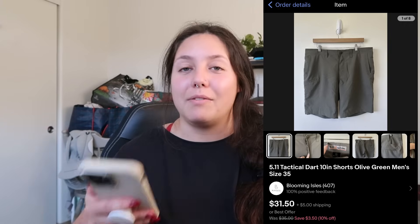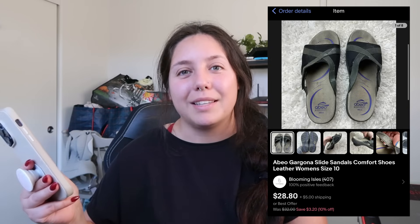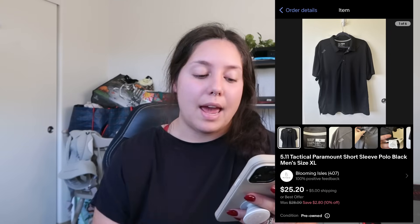Next thing that sold: 5.11 Tactical pants — sold for $31.50 and my profit was just around $24. They sold overnight very quickly. Don't skip on 5.11 Tactical — it's a really good brand to resell. Next item: Abo slide sandals, women's size 10. I'd had these for a while — sold for $20, profited $7 because shipping was more than what I charged. I've learned to charge a bit more for shipping. Another 5.11 Tactical — polo short-sleeve, men's XL, found at the bins, sold fairly quickly, profited $15.